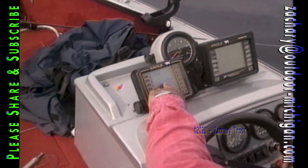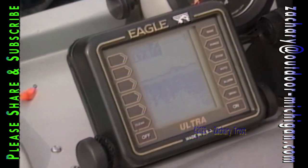They consistently rank at the top in walleye tournaments. We're going to explore this lake through their eyes and see how they use electronics to find the underwater structures that hold the walleye. It's a crib they put in here years ago.